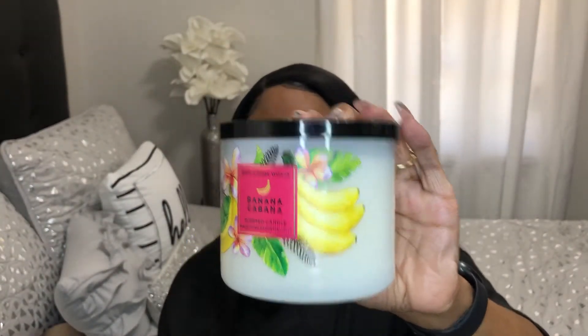The next candle is Banana Cabana. The notes are sun kissed banana, sea spray, and warm vanilla. Mmm, it smells so good — I definitely smell the banana. This smells like a dessert.